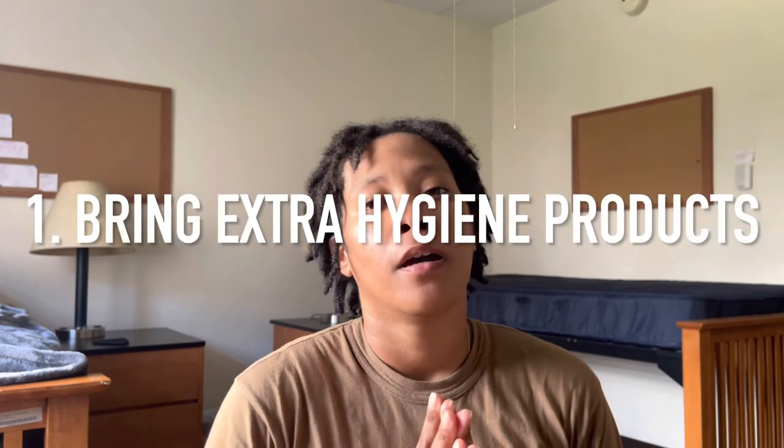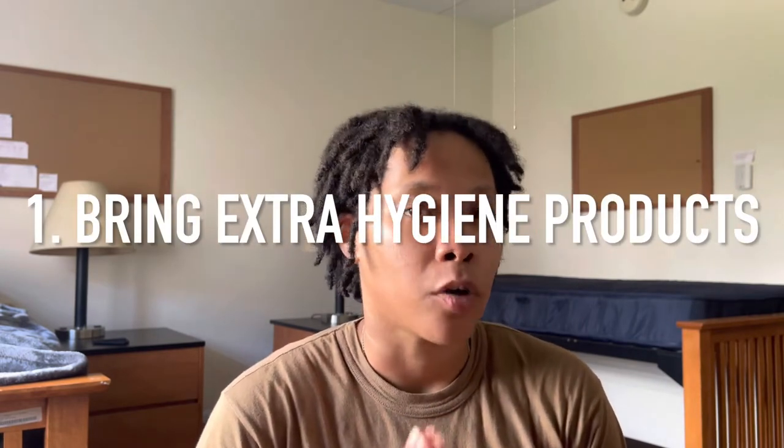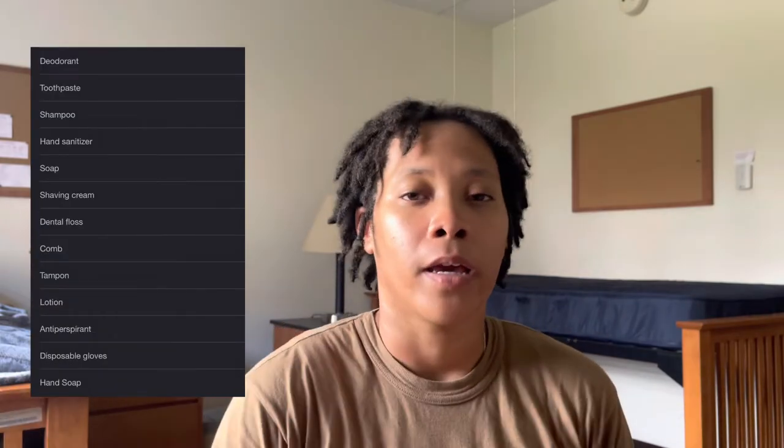The first tip I have: bring extra hygiene products. I'm gonna put a list up on whatever side. Bring extra of those things. I say that because, number one, you may get extended. I'm not saying bring six months' worth of hygiene products, because that's number one on the list — you won't be able to fit all of that in your bag or your rack or your locker with all your other items.